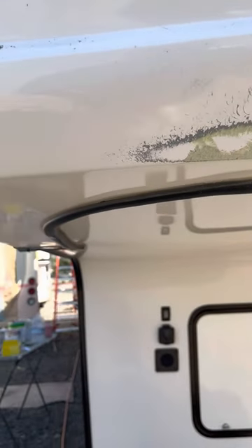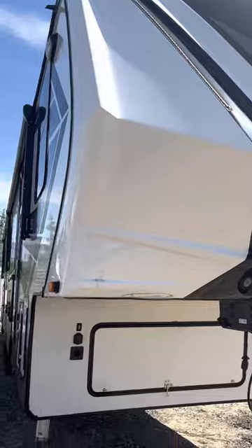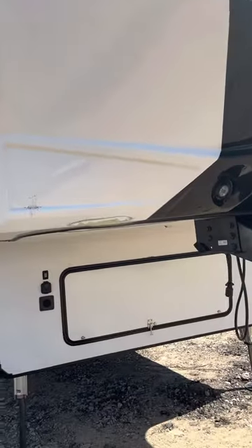A lot of these dealerships — you know who they are, big name dealerships — this customer has a brand new, beautiful fifth wheel. They took it back for service.